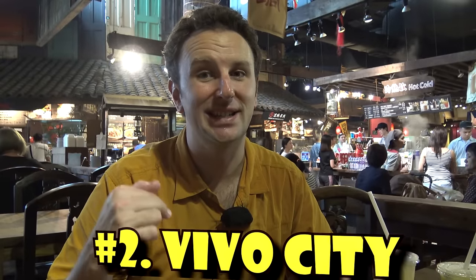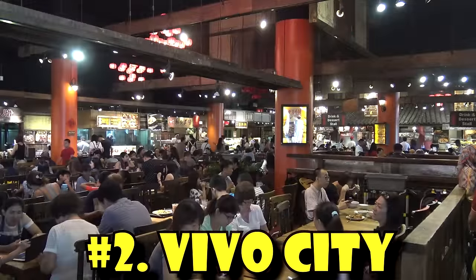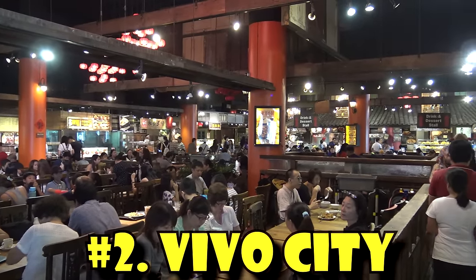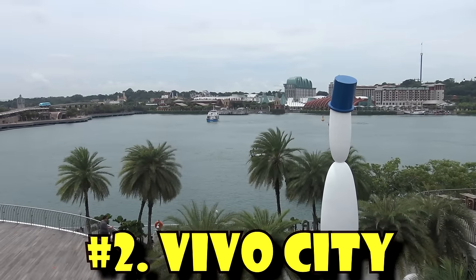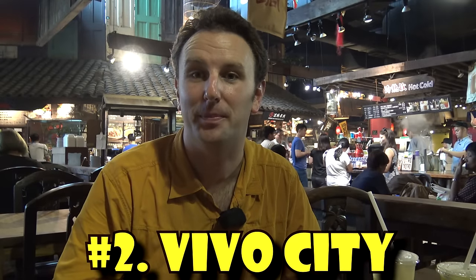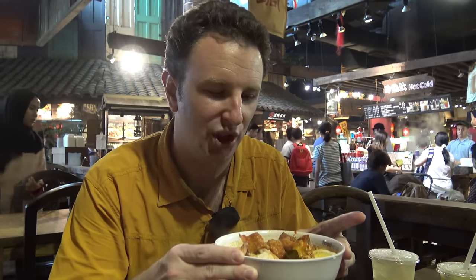Another one of my favorite food courts is the Food Republic at Vivo City. I like it because there's always plenty of seats and it's got this old-time feel. It's really convenient if you're going to Sentosa Island or walking the trail up to Mount Faber or Faber Peak. What do I like from here? I like the laksa — a noodle soup with shrimp that has a coconut milk base with chili pepper. Really delicious.